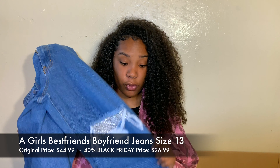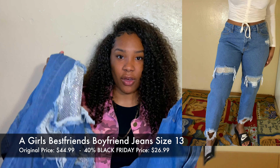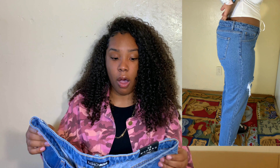These next jeans are called the Girl's Best Friend Boyfriend Jeans — Fashion Nova's names are something else. The original price was $44.99 and I got them for $26.99. I got these in a size 13 and they fit okay. They're very similar to the previous pair — a little less sparkle but the same ripped style with a little sparkle detail. They fit everywhere but are a little loose at the waist, same issue. I can just wear a belt and it's fine.